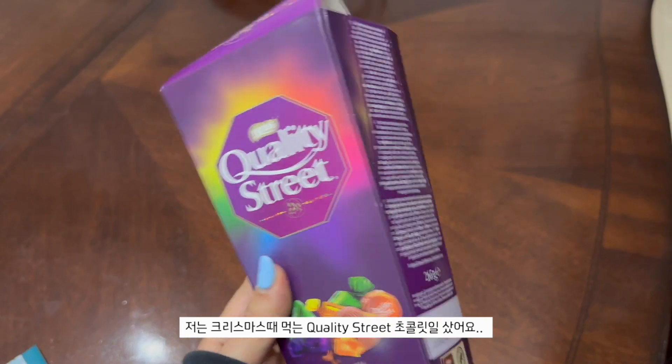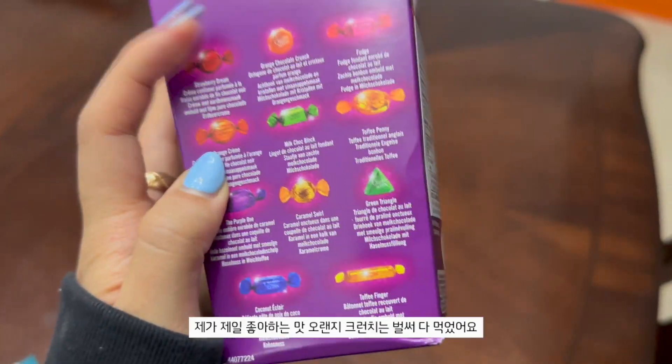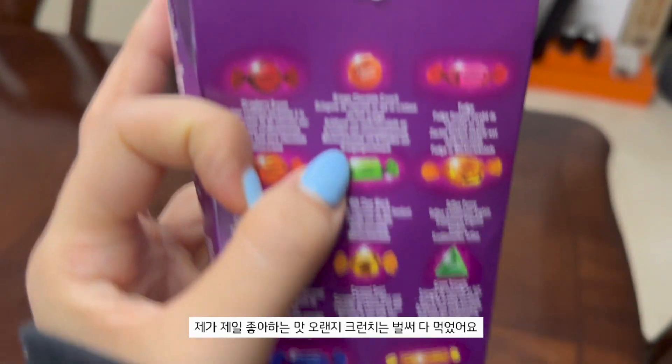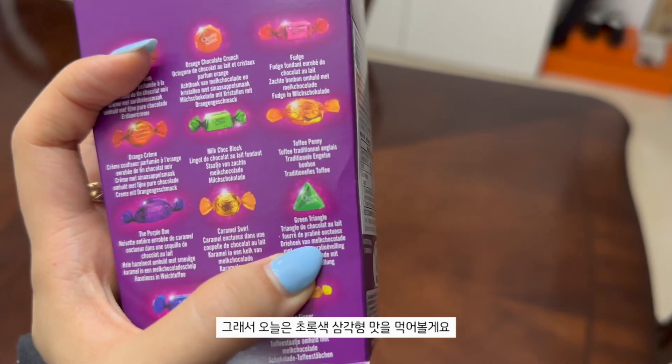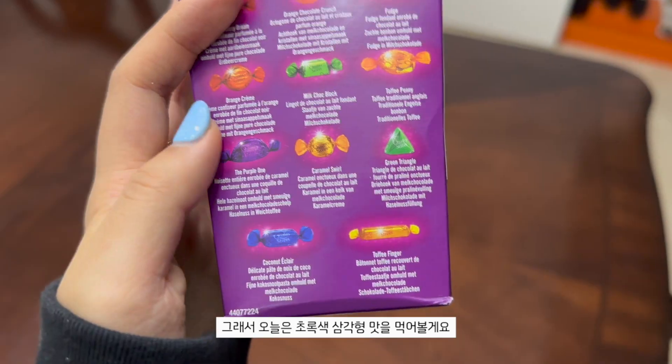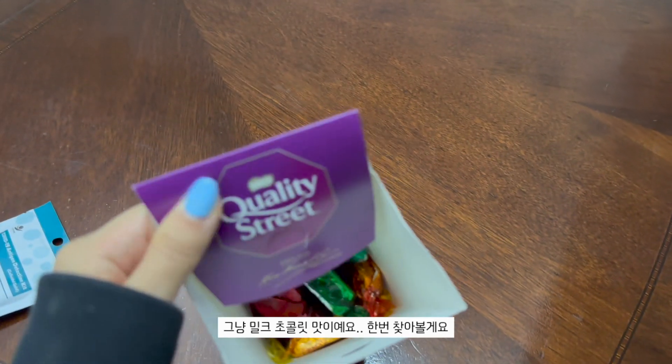I got these Quality Street chocolates - it's like a Christmas tradition to eat these. My favorite one is the orange chocolate crunch but I finished it, so I think I'm gonna go for the green triangle. I really like the green triangle, it's just milk chocolate. Let's go find it.